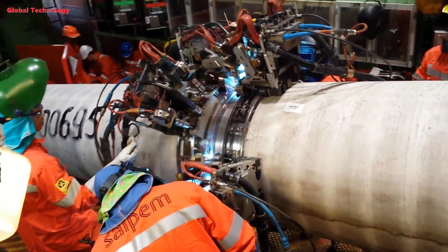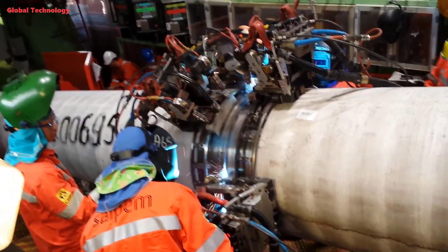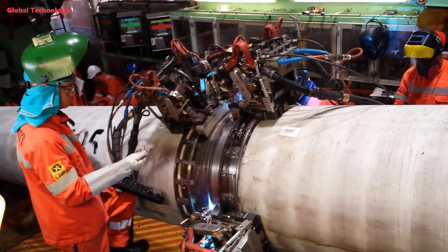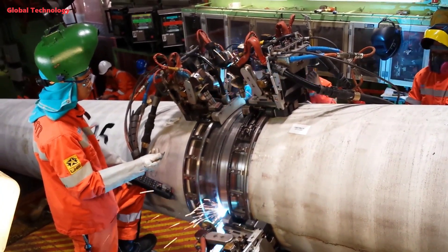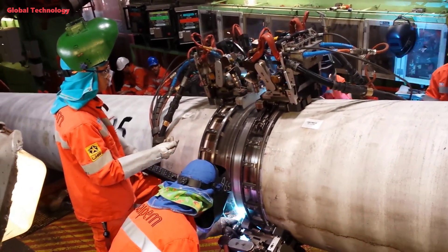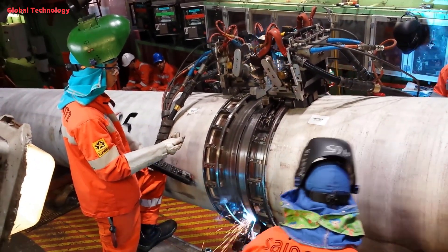The automatic welding system is installed and operates completely automatically under the close supervision of technicians. The dual torch automatic all-position pipeline welding machine configuration includes: welding head, wire feeder, central controller, portable panel, welding power source, water cooler, water-cooled torch, and control cables.